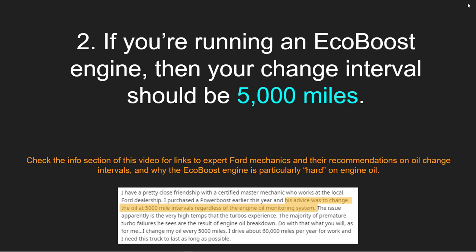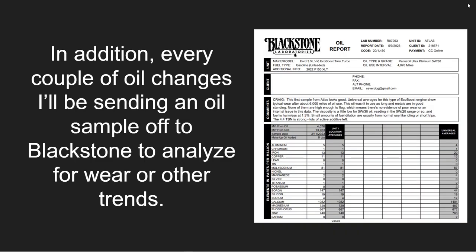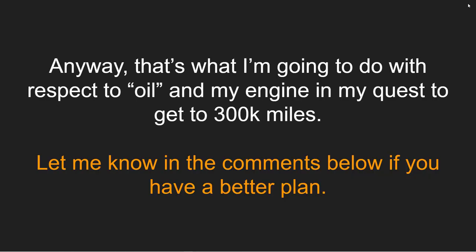Suggestion number two: if you're running an EcoBoost engine, your change interval should be 5,000 miles. This is not something I just pulled out of thin air — I got this based on suggestions from actual Ford Pro mechanics. Check the info section of this video for links to these expert Ford mechanics and their recommendations on oil change intervals and why the EcoBoost engine is particularly hard on engine oil. In addition, every couple of oil changes, I'm going to be sending off an oil sample to Blackstone to analyze for wear and other trends — it's cheap insurance.